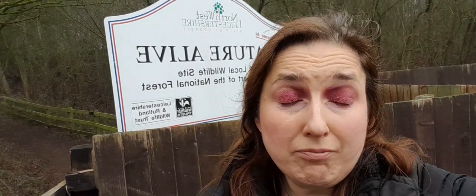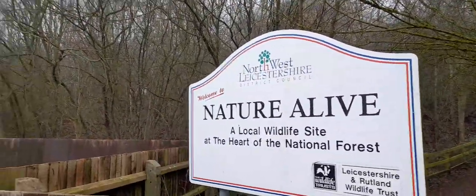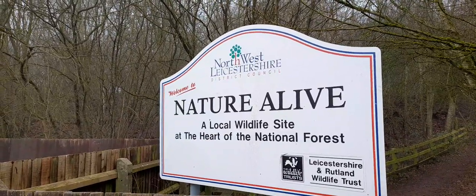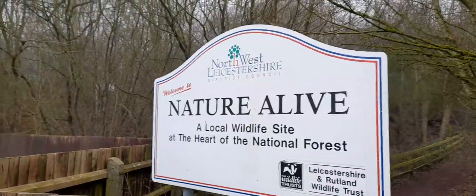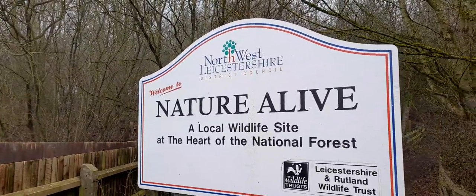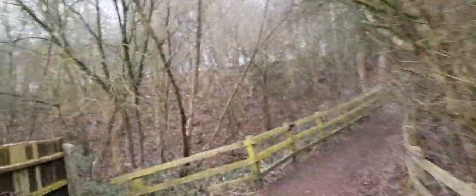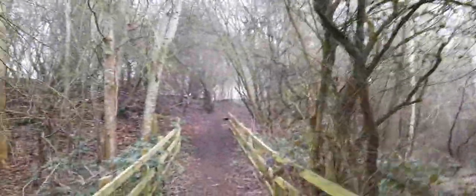Today is going to be another footage video of Nature Alive, which is a local wildlife nature trail. I'm also going to be doing the first of our Let's Walk series, and it starts off with Northwest Leicestershire District Council. Welcome to Nature Alive — a local wildlife site at the heart of the National Forest.